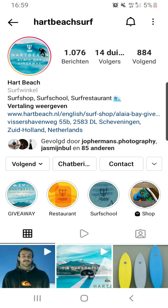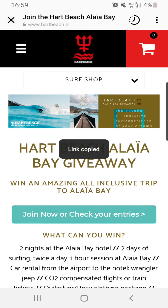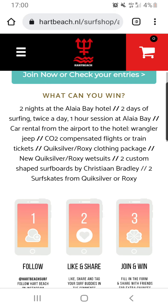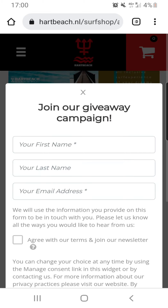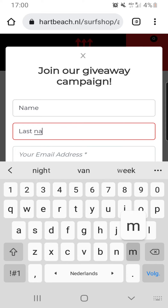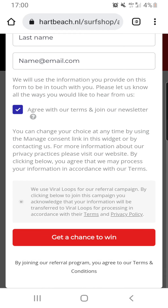Then you go back to the page — click on the link in the bio right there. If anything doesn't work you can just copy this link and open it in a different browser. Now we're going to go through the third step to join the competition and win. You go to the agree button — it's pretty easy. Type in your name, your last name, your email. You agree with our terms and join our newsletter, and you get a chance to win.